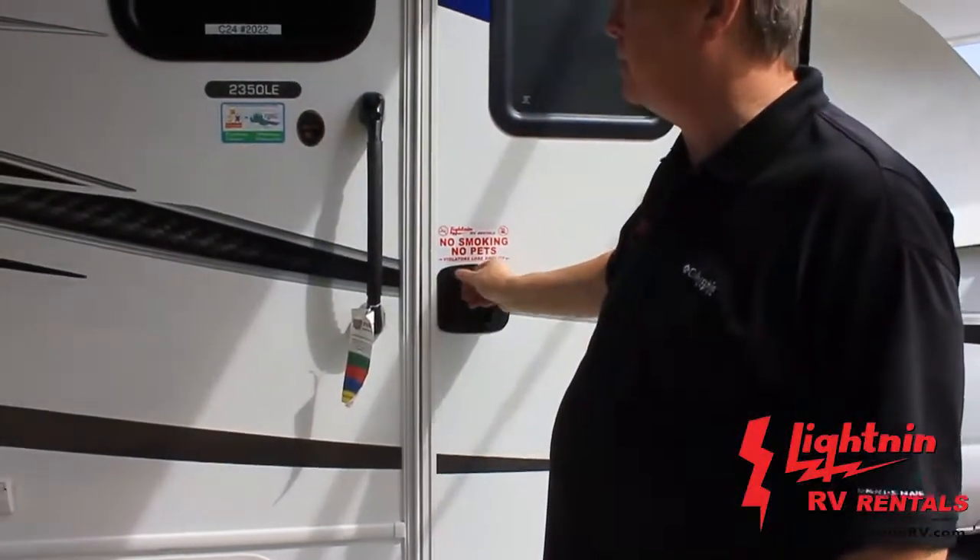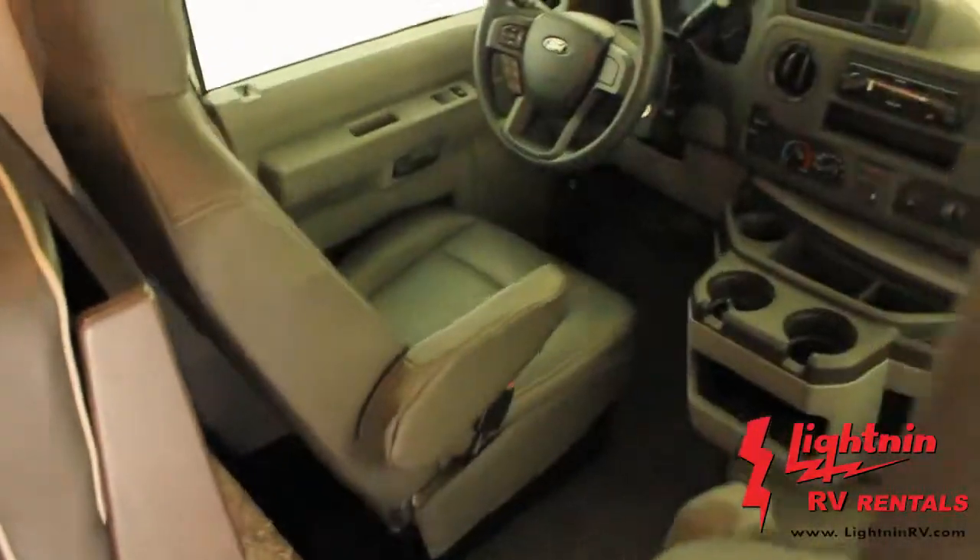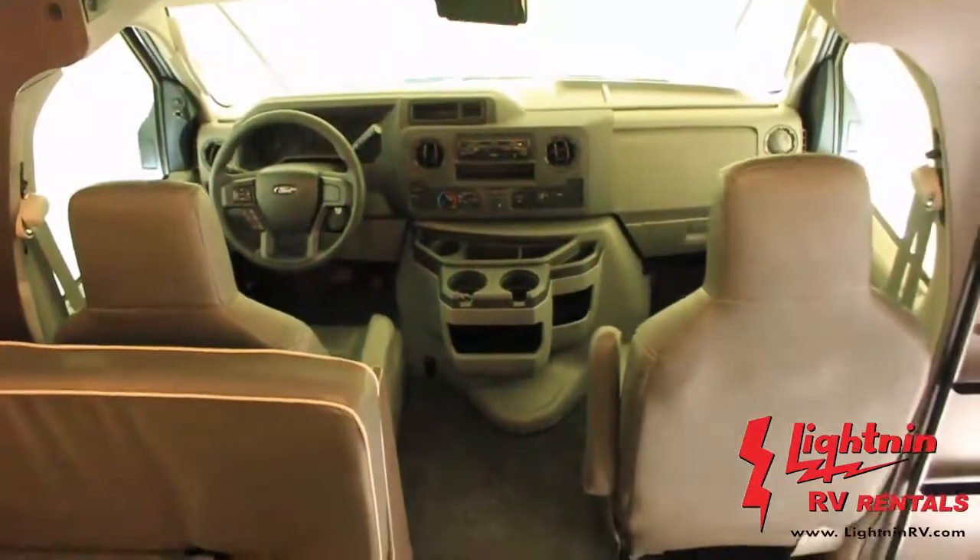Let's check out the inside of the Sunseeker 2350. It has seatbelts for six — two up front and four in the dinette table area.